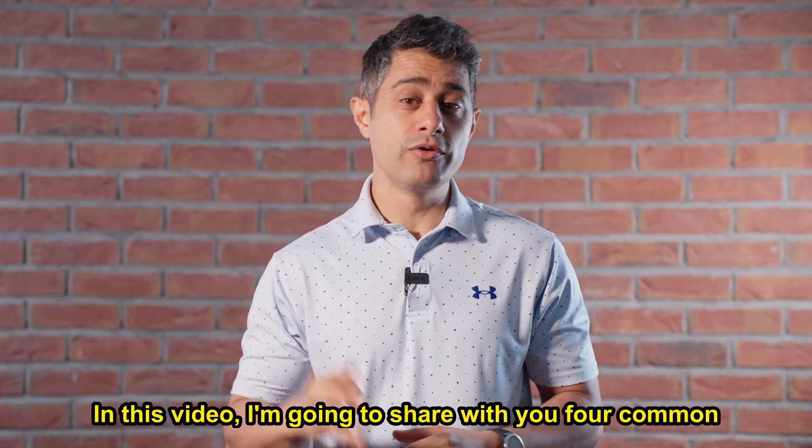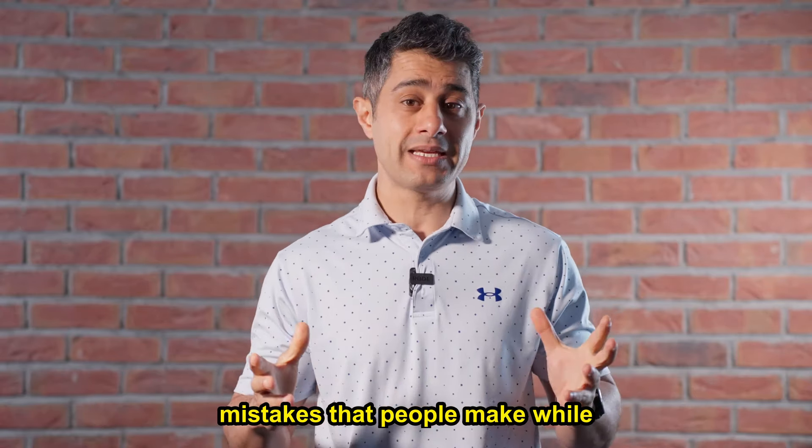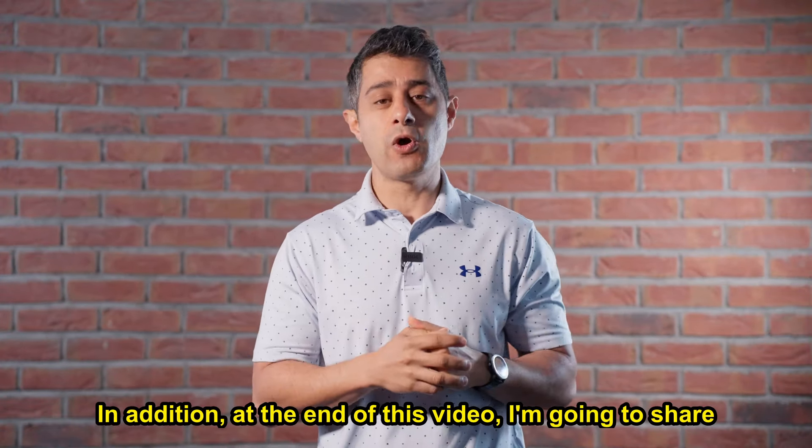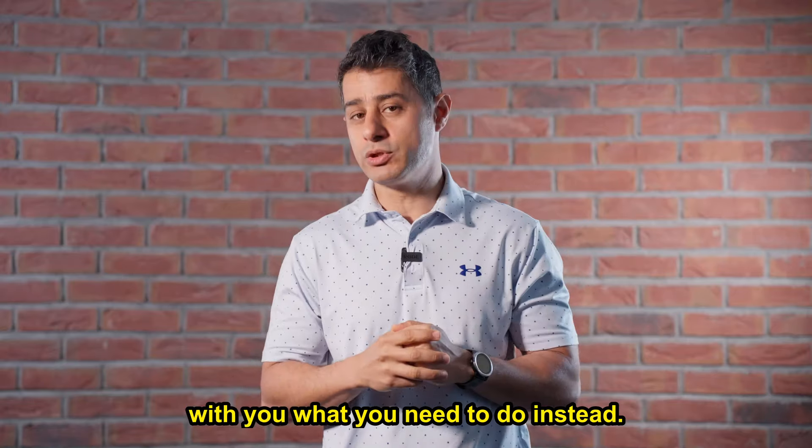In this video I'm going to share with you 4 common mistakes that people make while they're suffering from sciatica pain. In addition, at the end of this video I'm going to share with you what you need to do instead.